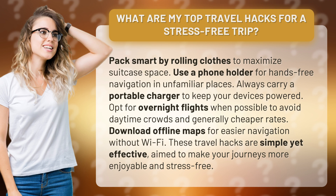Always carry a portable charger to keep your devices powered. Opt for overnight flights when possible to avoid daytime crowds and generally get cheaper rates.